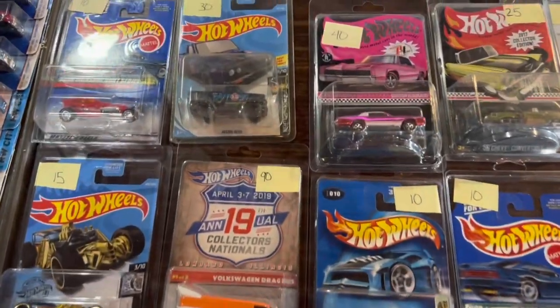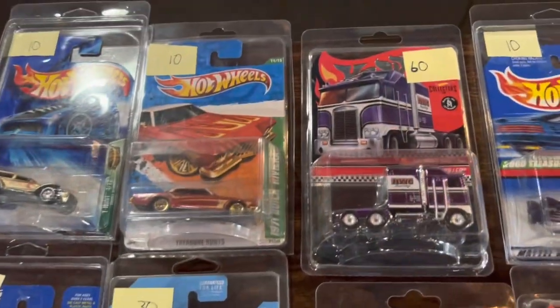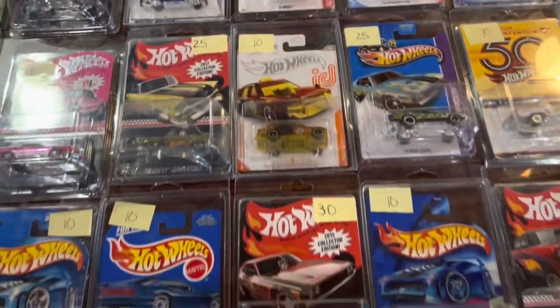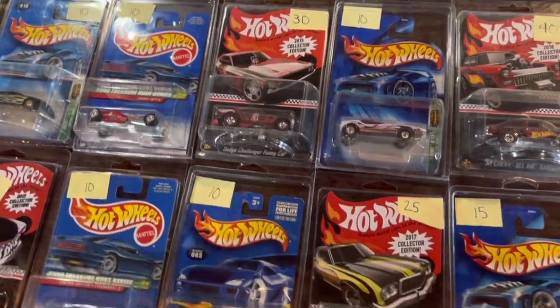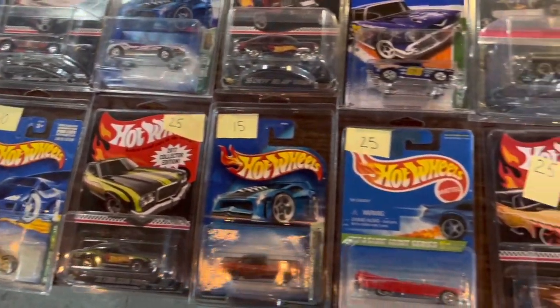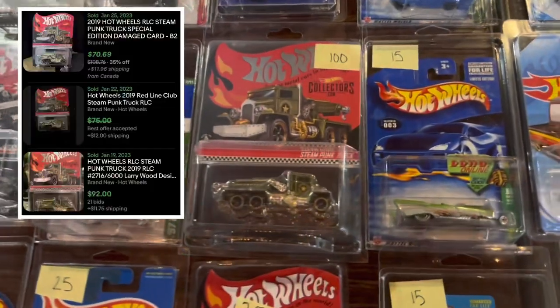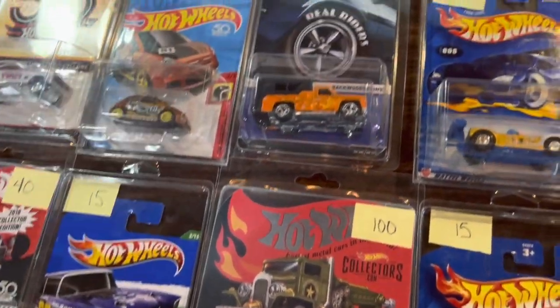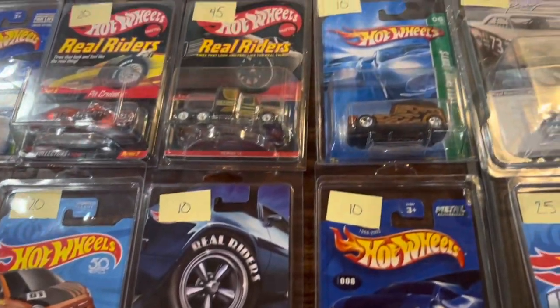Jumping over to this next table — again very premium-heavy. You can see the contrast between mainlines and exclusive RLCs and super treasure hunts. So again, if you have a local meet, definitely get some time to go and check it out because there are some great pieces to add to your collection.